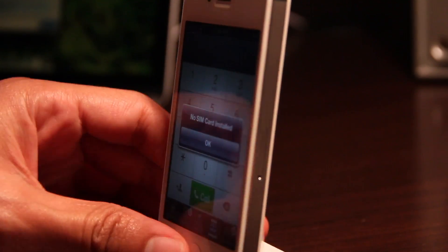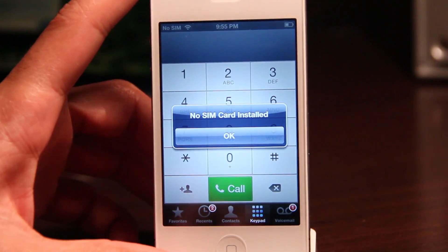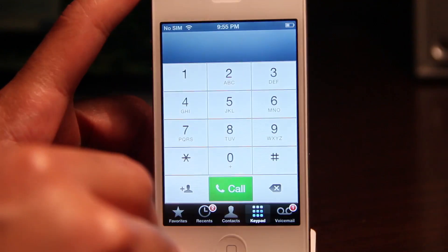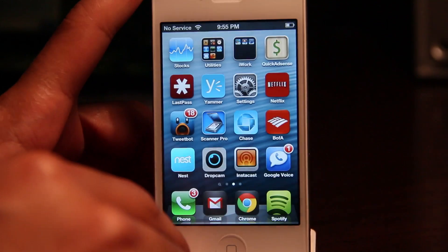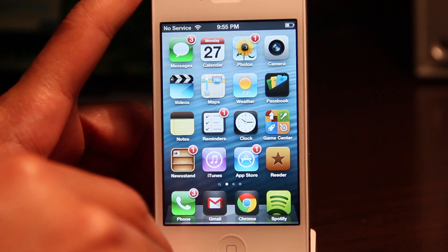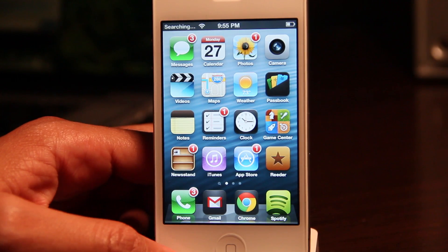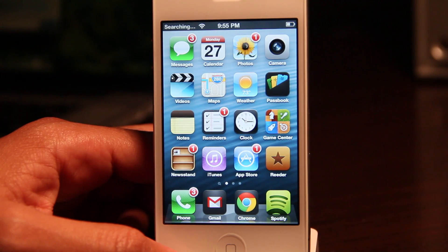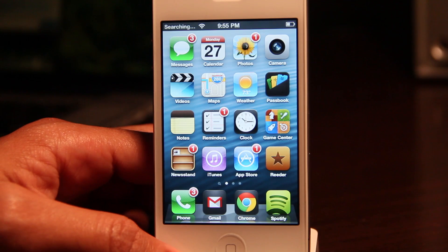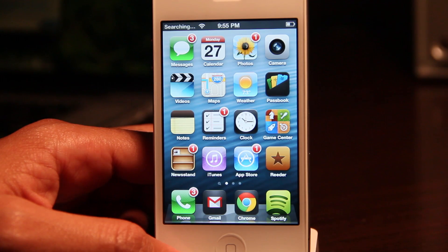So I put my T-Mobile SIM card in and hit OK. We'll give it a second — this takes a little while. You'll see in the upper left hand corner it says no service. Eventually you'll see it says searching, as it is now. It's going to just keep searching for a little while, so just give it a few seconds.